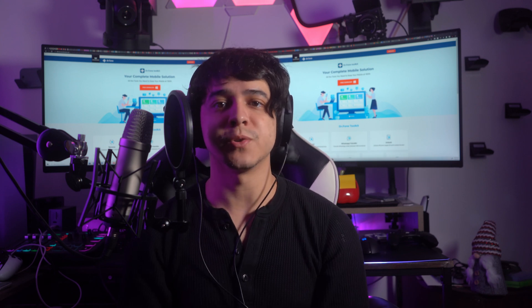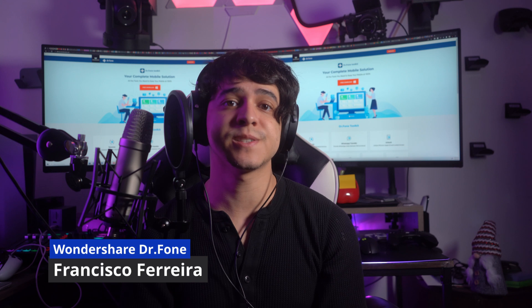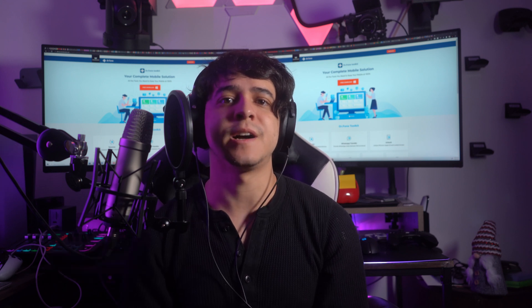Hello there and welcome back to another video from Wondershare DrPhone. I am Francisco and today we're going to discuss the causes and solutions to why your iPhone is stuck on the black screen.